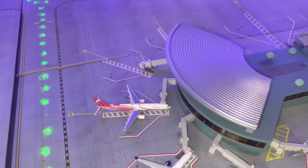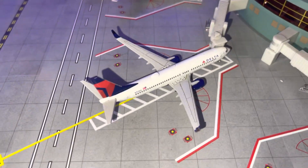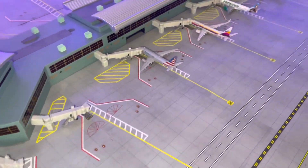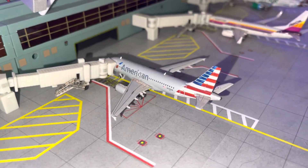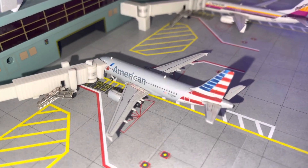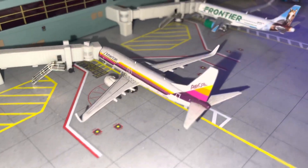We have a Delta 757-200 doing another flight to Atlanta later. We have a substitution for the Delta 737-800 doing a flight to Boston covering the A320. This is a diversion from Key West to DFW — an American A319 arriving from Key West, Florida for a medical emergency, then continuing on to Dallas.